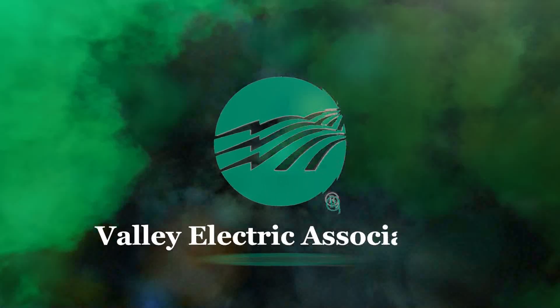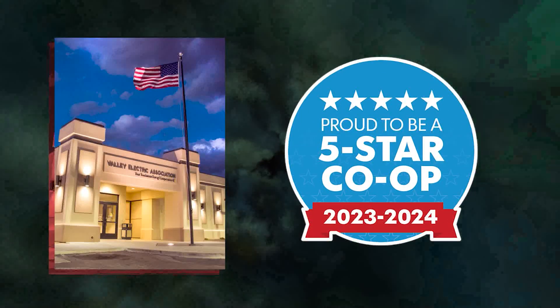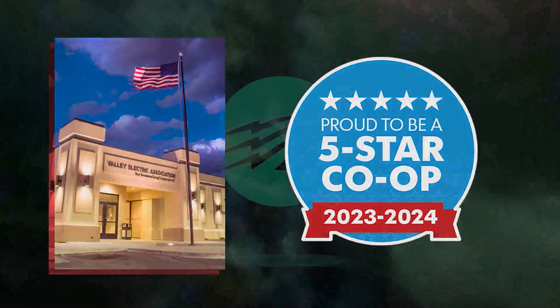This segment of News 25 is brought to you by Valley Electric and its family of companies focused on serving our members. We're better together.